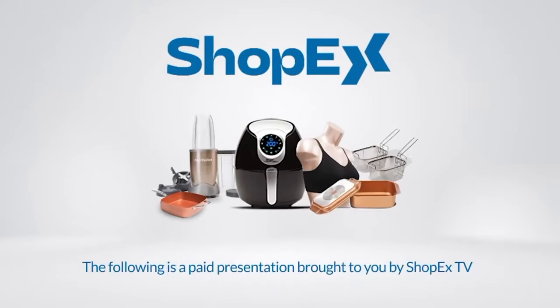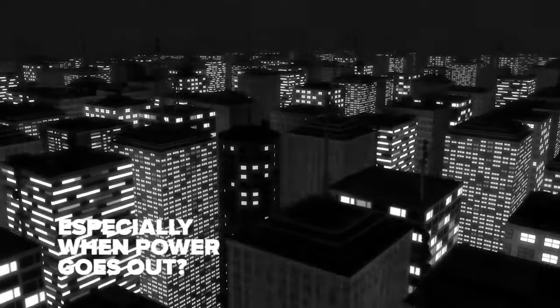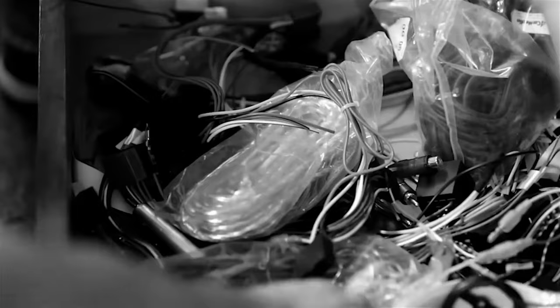The following is a paid presentation by ShopX TV. Do you need to protect your home against intruders at night, especially when there is no power? Or would you like to light the surroundings of your home without having to worry about wires, installations, and hefty light bills?